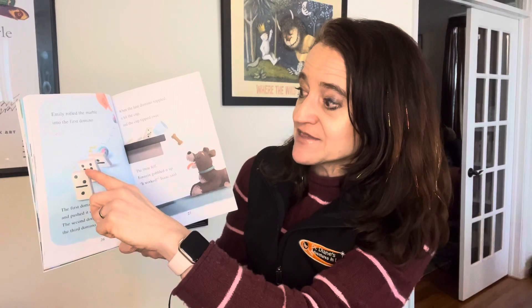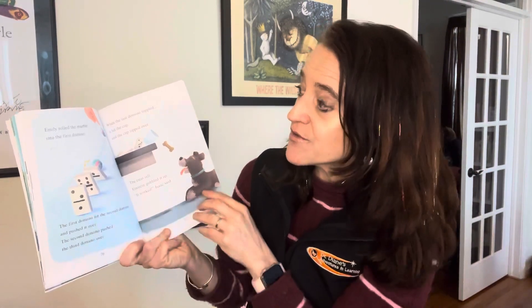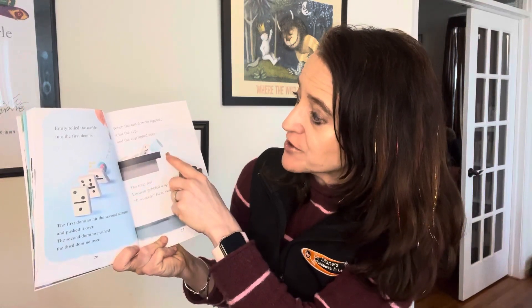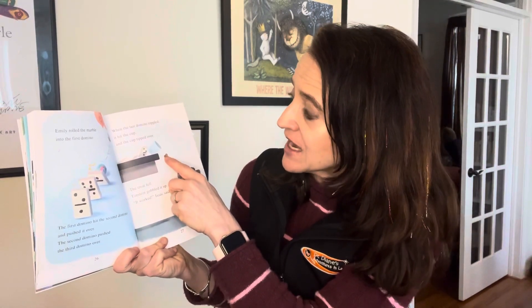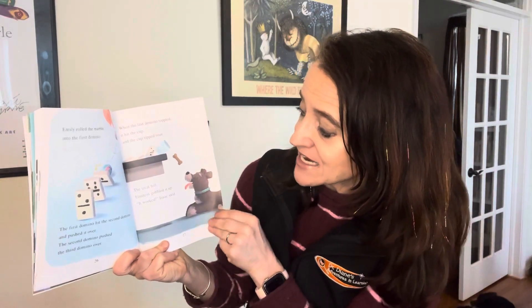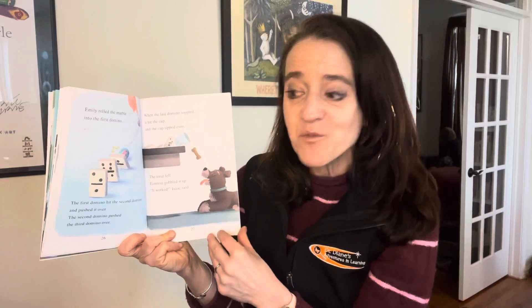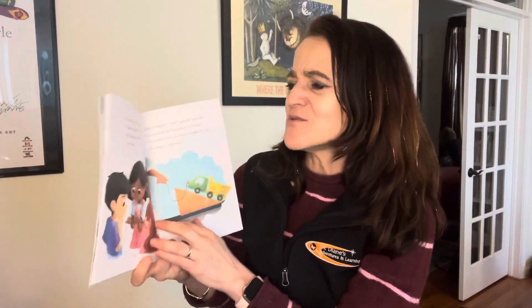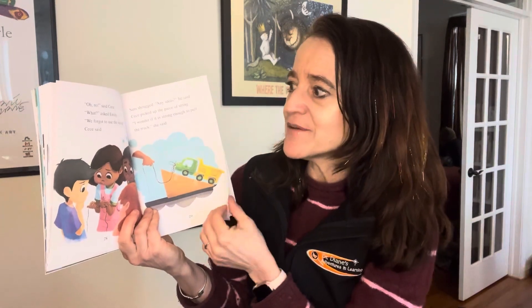The first domino hit the second domino and pushed it over. The second domino pushed the third domino over, and the last domino toppled over and hit the cup. The cup tipped over. The treat fell and Einstein gobbled it up. 'It worked,' Isaac said. 'Oh no,' said Cece. 'What?' asked Emily. 'We forgot to use the string,' Cece said.